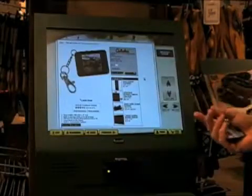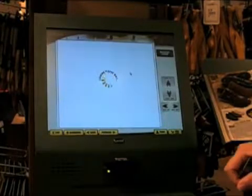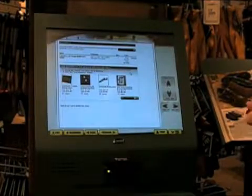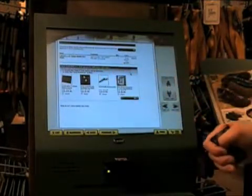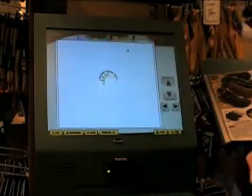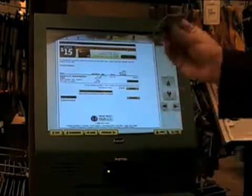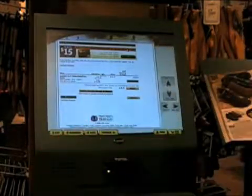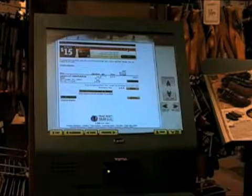Once you've decided on a product, you can add it to your shopping cart and purchase it using your credit card. The kiosk makes recommendations for items that go well with your selected product. When you're ready to purchase, you use your credit card through the mag stripe reader on the kiosk, and the item will be sent to the store for free for you to pick up when available.